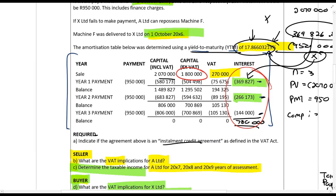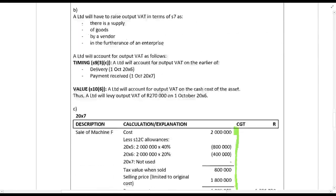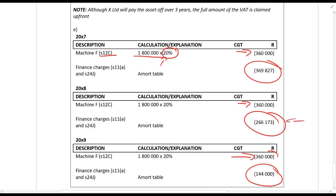For the buyer's taxable income: the buyer is the owner of the asset and can claim capital allowances. The asset was sold for 1.8 million rands — that is the capital amount excluding VAT — and allowances are claimed on that amount at 20% under Section 12C because it is a second-hand machine. The finance charges are deductions under Section 24J. So as you can see, it's quite straightforward — interest is income for the seller and an expense for the buyer. That concludes leases and suspensive sales.